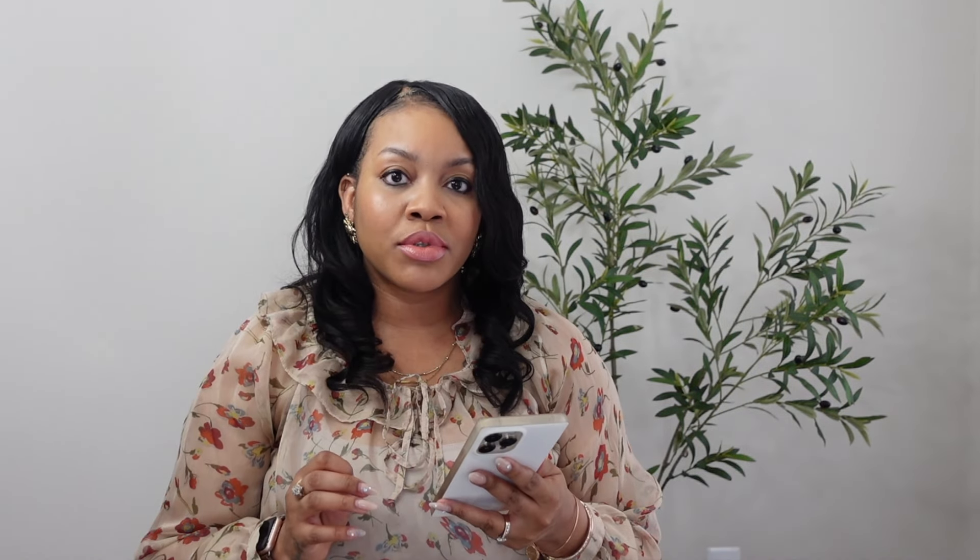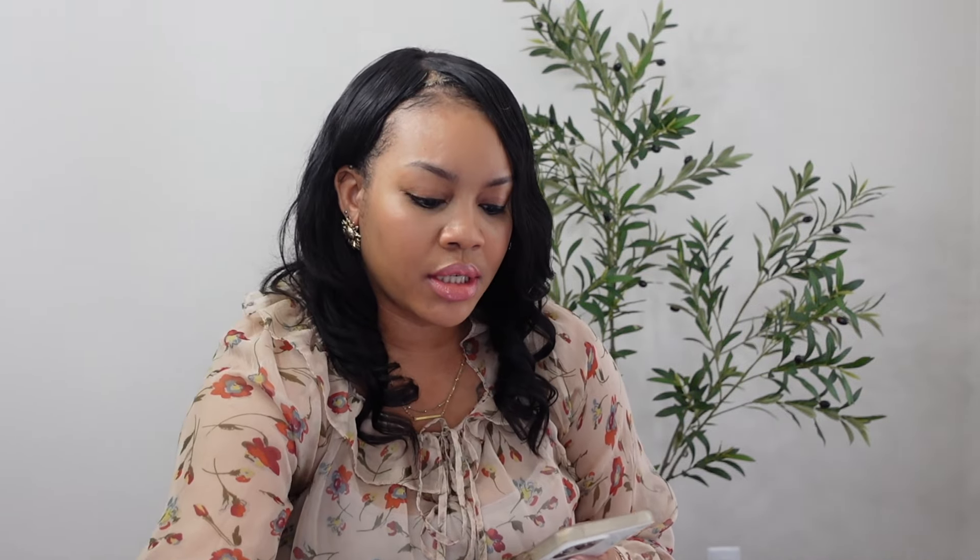The next item is the Nano Steamer facial steamer. It has precise temperature control, unclogs pores, has a blackhead remover, and also serves as a towel warmer — there's a little area within the steamer where you can put washcloths to warm them. Steam opens up your pores and allows them to breathe, clear out leftover makeup residue or excess oils. I'm really excited to use it.